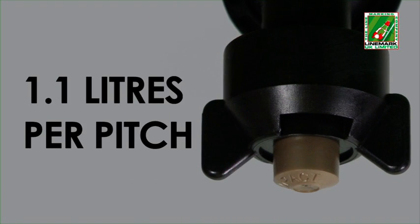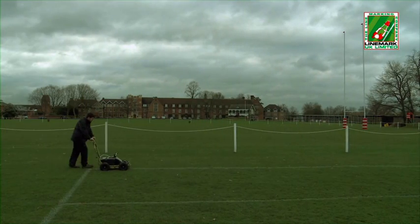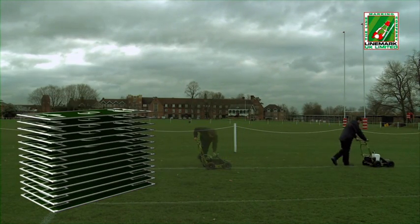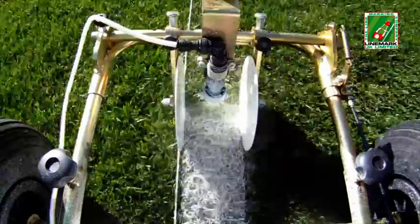Utilizando la boquilla dorada, con tan solo 1,1 litros de Impact XP por campo, una máquina totalmente cargada puede marcar hasta 13 campos de fútbol de tamaño estándar sin recargar.